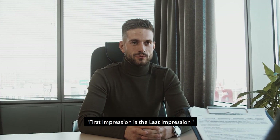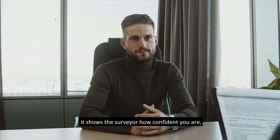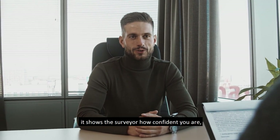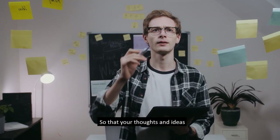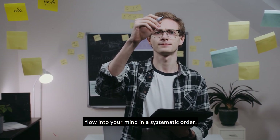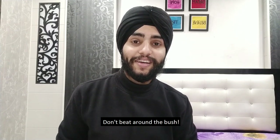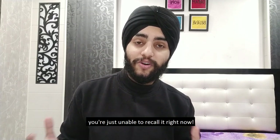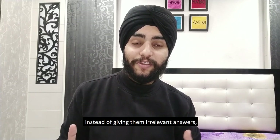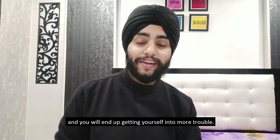Tip number four: be confident and be precise. First impression is the last impression — the way you answer your first question tells the surveyor how confident you are. Before your oral, try to relax and stay hydrated so your thoughts flow in a systematic order. Be precise in your answers and don't beat around the bush. If you don't know a question, tell them you've studied it but are unable to recall it right now, rather than giving irrelevant answers — that invites more cross-questioning and gets you into more trouble.